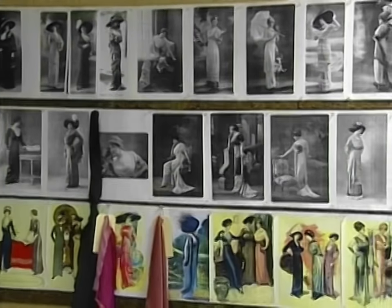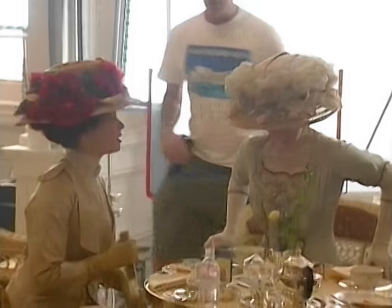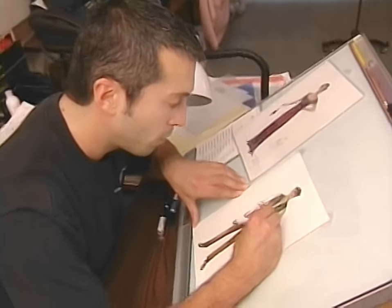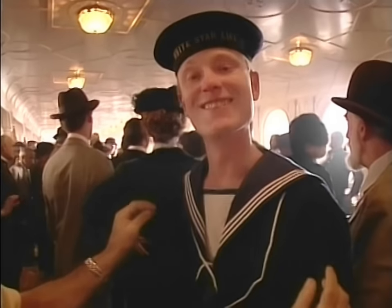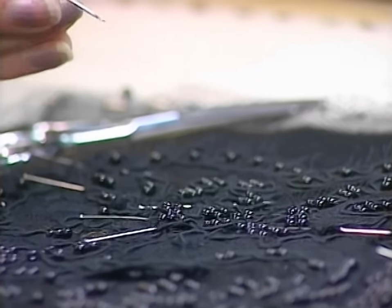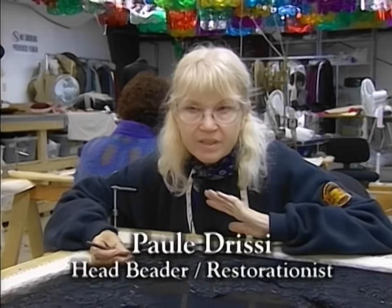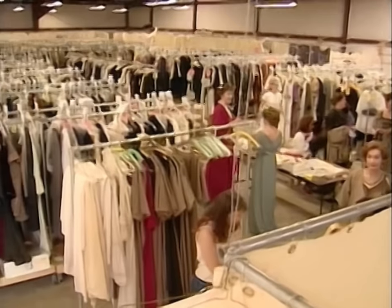The efforts in wardrobe have been phenomenal, going out and purchasing actual vintage clothing and researching the time. Everyone combined puts forth an incredible amount of effort to make it perfect. You want it so badly to be right — when Polly beads a dress, she wants to pick a bead that really existed in 1912. This is in my memory forever. This film will be with me forever.